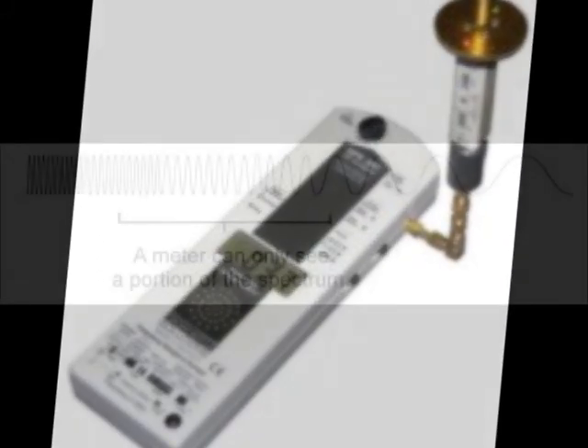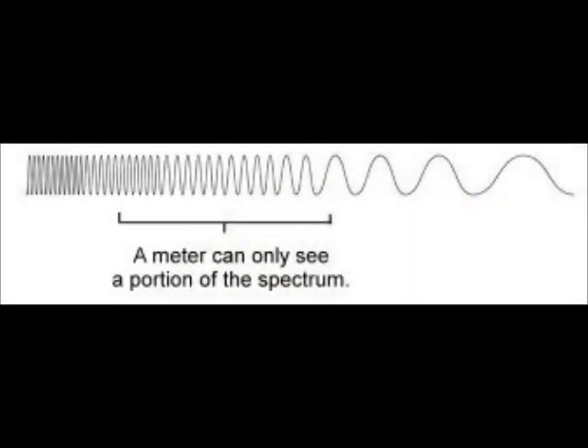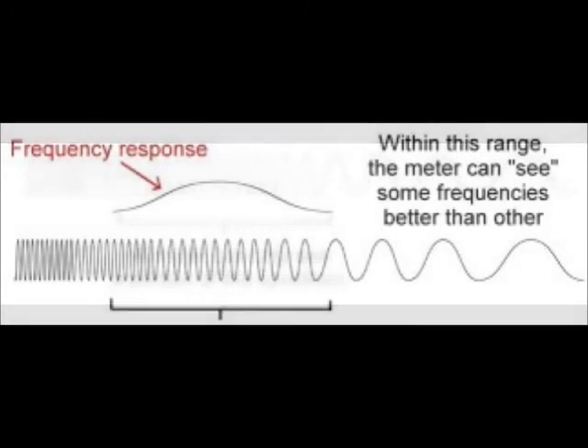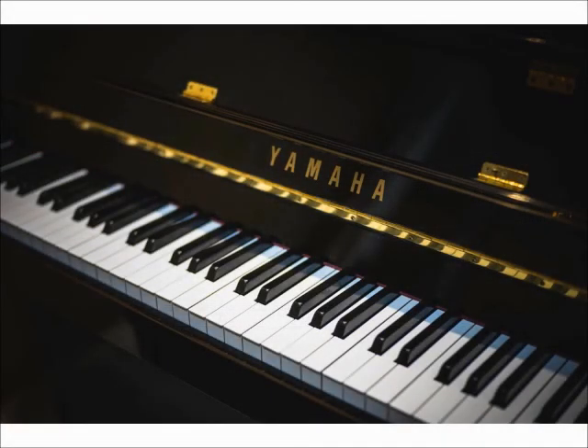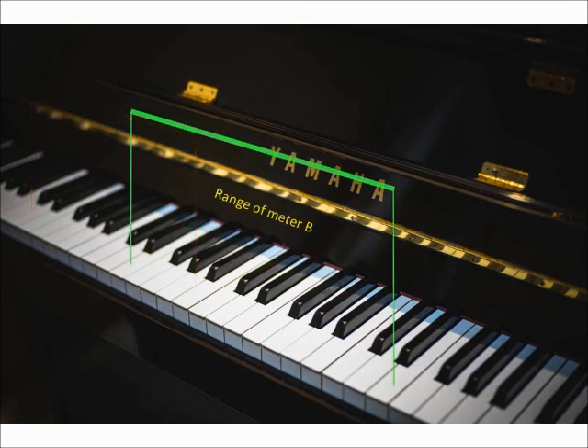Frequency Range. Every meter has a specified frequency range — for example, 30 MHz to 2.5 GHz. The meter can be expected to detect and report signals within that range. Signals which are outside of that range may be detected only weakly or not at all. So, if a signal is present which is within the range of meter A and outside of the range of meter B, it will only show up on meter A.